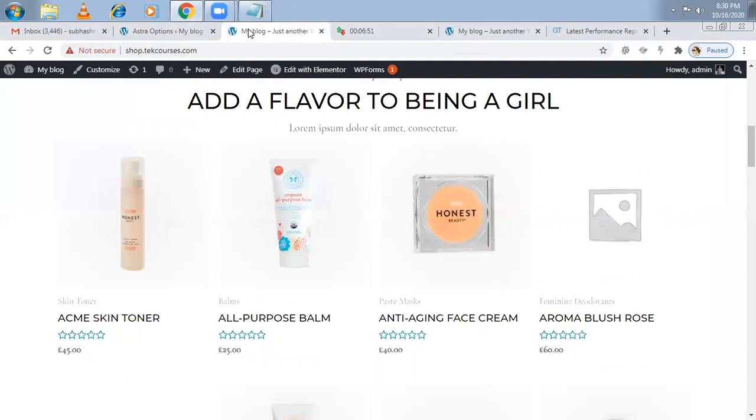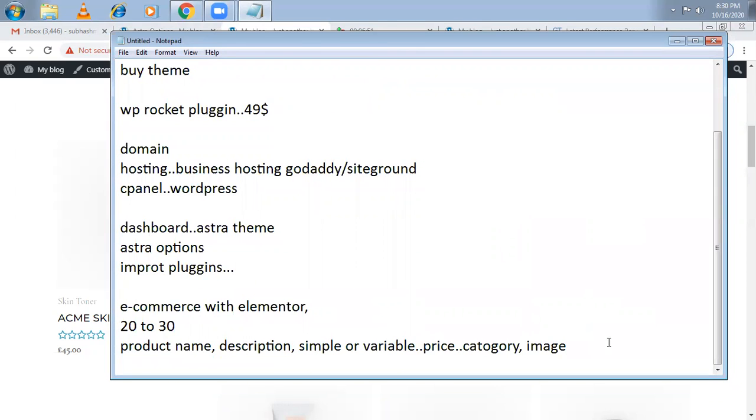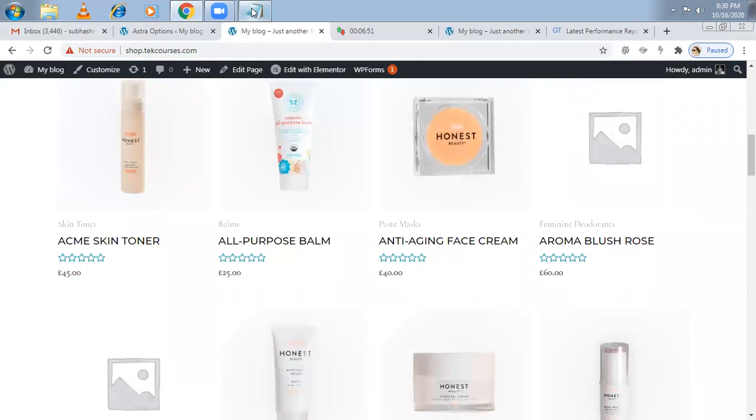After that, come back and keep adding more products — try to add 20 to 30 products. When adding a product, make sure to include the product name, description, whether it's a simple, variable, or group product, the price, the category, and the image. For every image, add alt text — these are all SEO factors. After adding 20 products, customize it and then remove the demo content so your main content replaces the demo content.